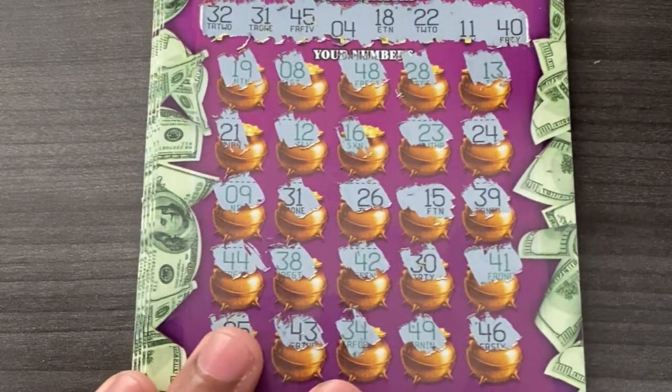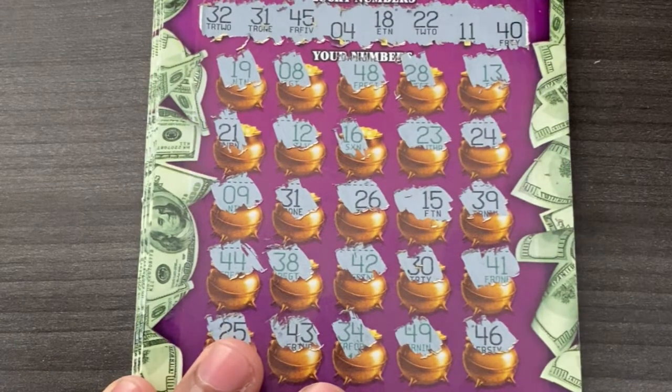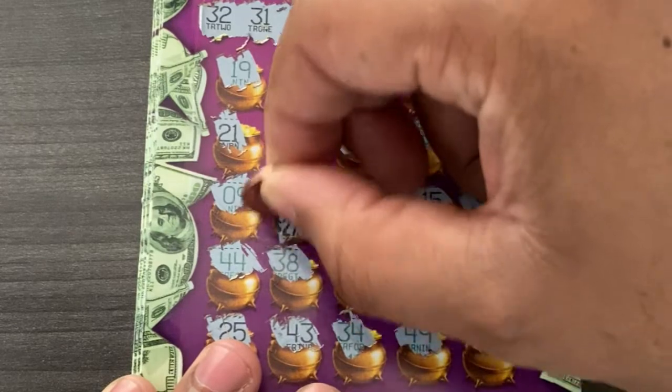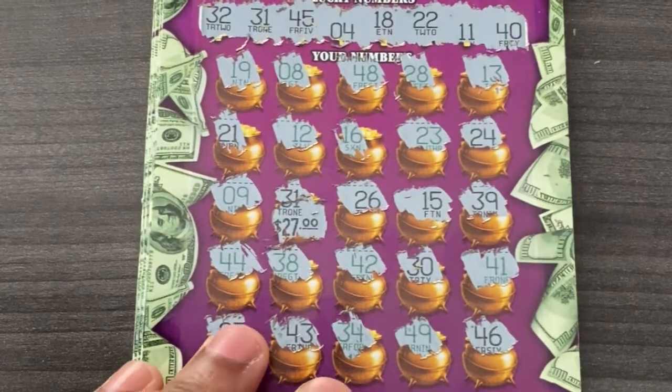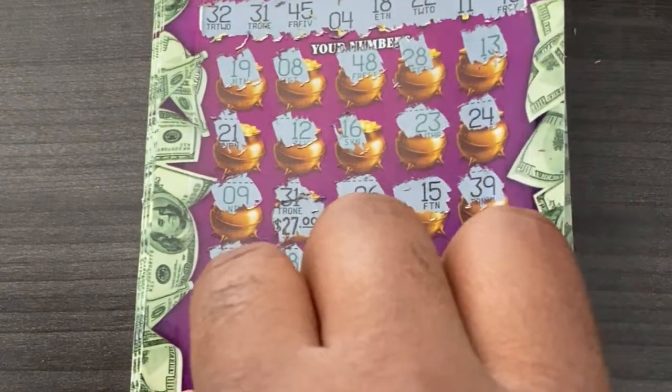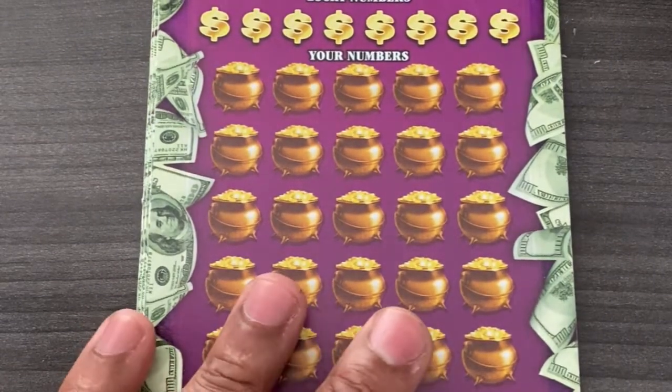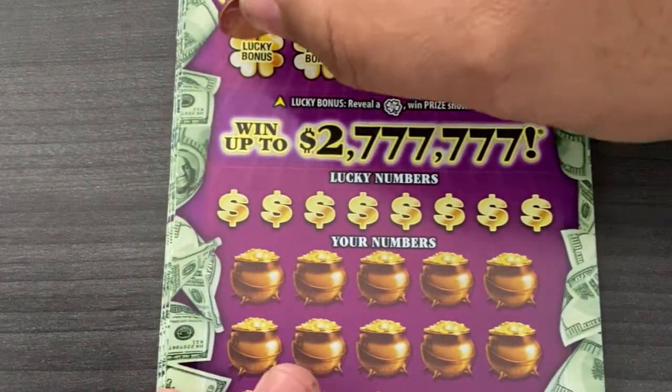Let's go ahead and see what we got. All right, $27 to start things off. Not bad, definitely take that. Ticket number one is next. Gotta do the slide today — cha-cha.